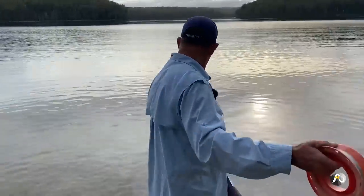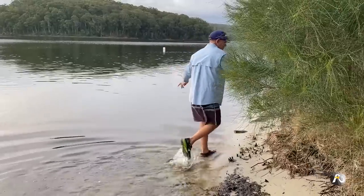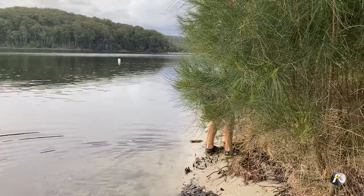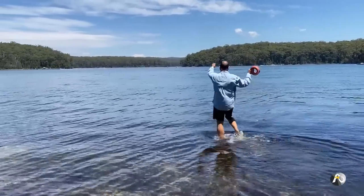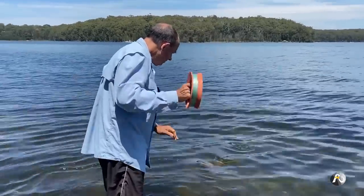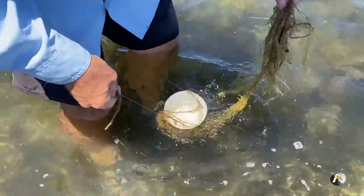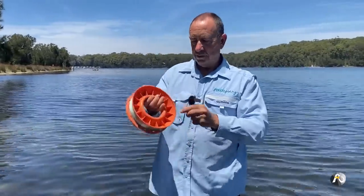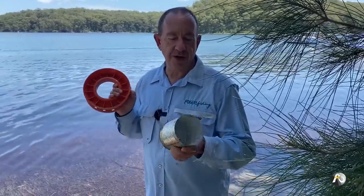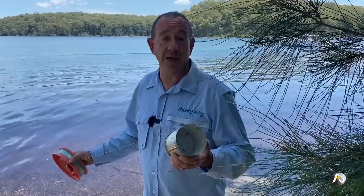I'm just going to get my line here and hide it in the bushes. We're back here two days later — I'm going to go and check my lines. Nothing hiding in the first one. I've checked both octopus traps: this one didn't have anything in it, and the other one was actually gone — there was nothing on the end of my line.